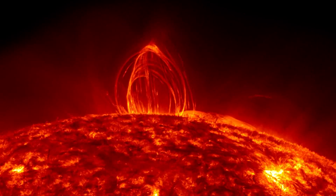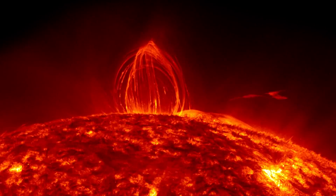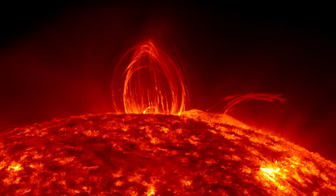According to Steenberg, the AR-3038 sunspot has caused C flares, although there have been no M or X flares from this area. He believes more intense flares are possible in the coming week.